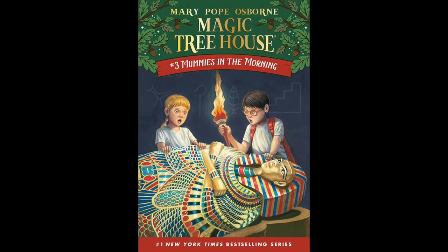Magic Tree House, Book 3, Mummies in the Morning. Chapter 6: The Writing on the Wall.